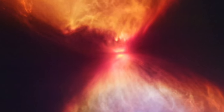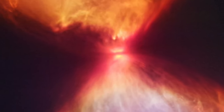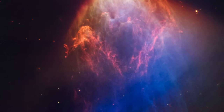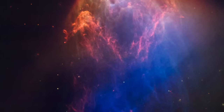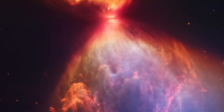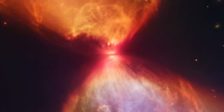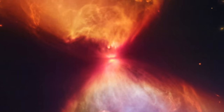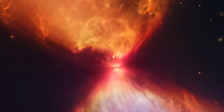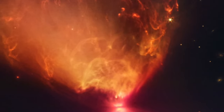The protostar itself is hidden from view within the neck of this hourglass shape. An edge-on protoplanetary disk is seen as a dark line across the middle of the neck. Light from the protostar leaks above and below this disk, illuminating cavities within the surrounding gas and dust. The clouds of dust and gas within this region are visible only in infrared light, the wavelengths that Webb specializes in, because infrared radiation can penetrate dust and gas clouds better than visible light.